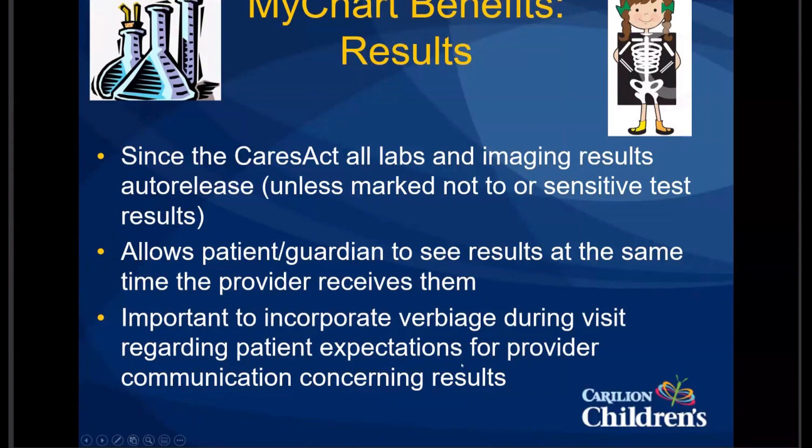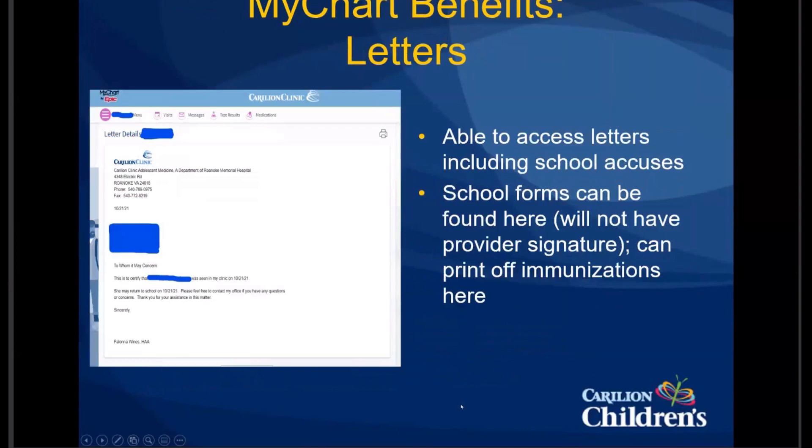The letters feature is something that actually cuts down a lot on staff's extra work — printing out excuses that someone may have lost. It also keeps a record of absences and appointments so families have that for reference. Our school forms come up in letter form, so when patients go to letters, the school form will be there. The important thing to note, though, is there is no provider signature on there, and the exam portion won't be there either, but this is how patients can print immunization records in a nicer form.